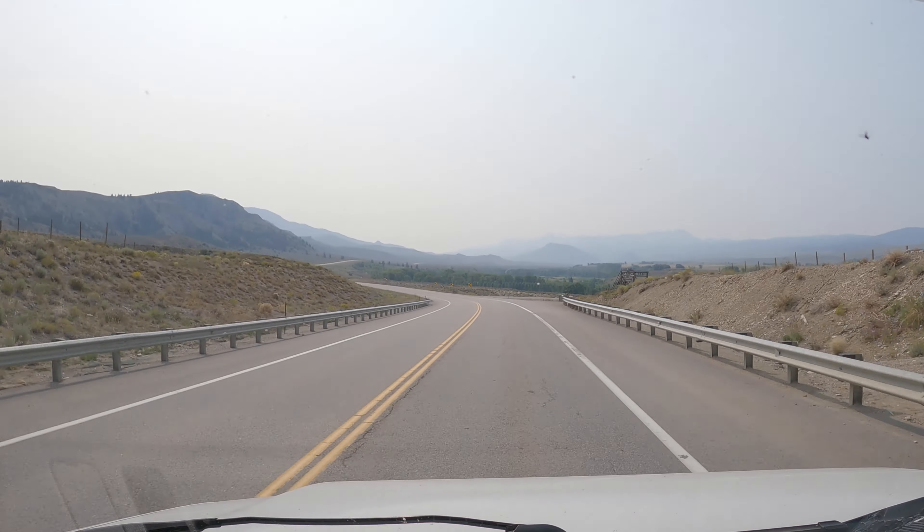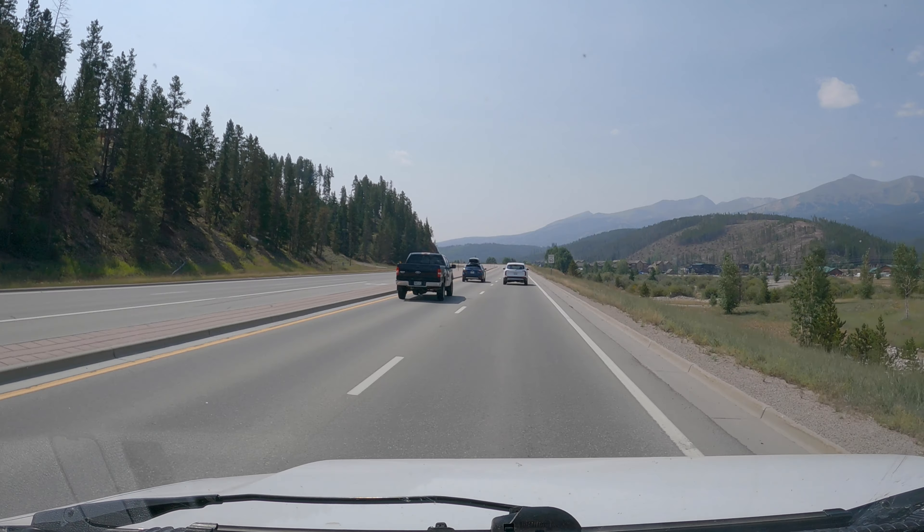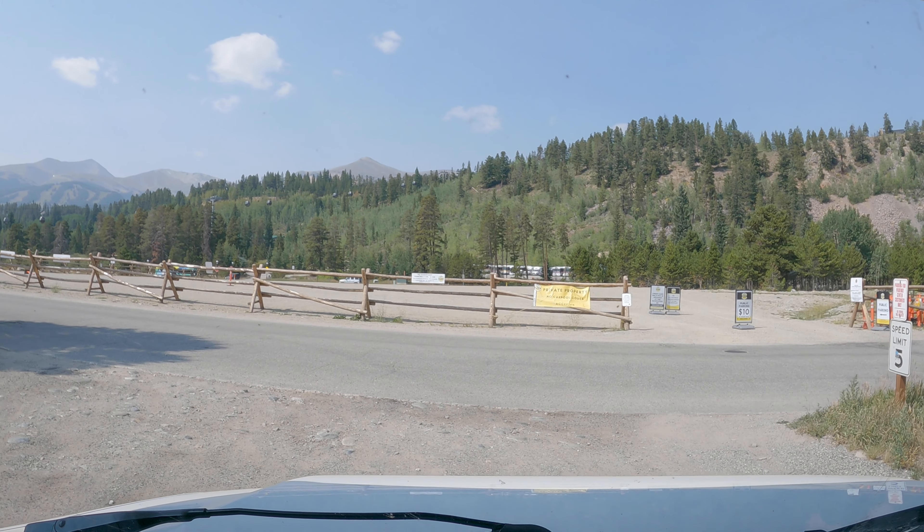We're driving to Breckenridge right now, but I'm so sad about leaving River Run Resort — honestly, it was the best day we've had so far in the RV. There is a City Market here so maybe we could park there. We made it to Breckenridge — it was a very beautiful drive. We're just going to take the other car into the city. That's one of the advantages of having a second car and not towing it — we don't have to unhook or hook up anything.